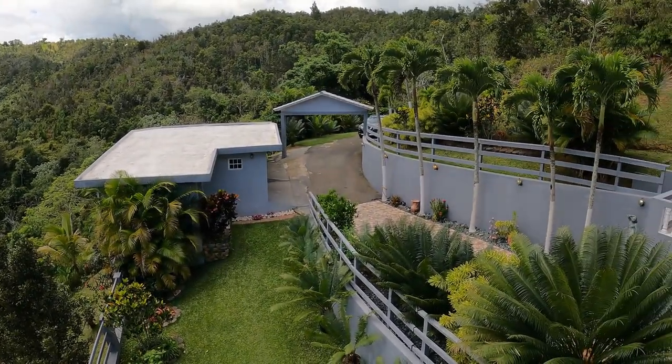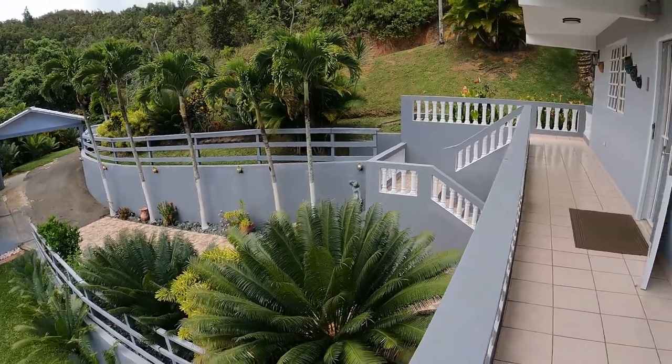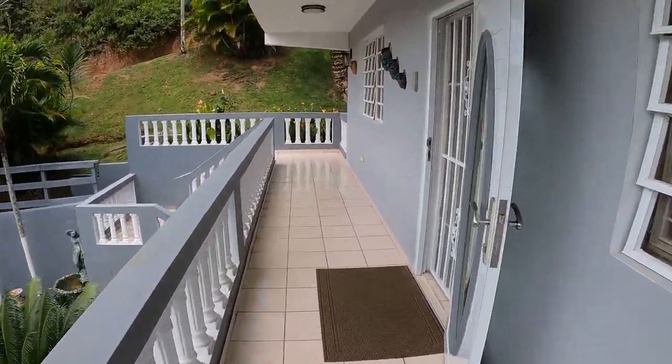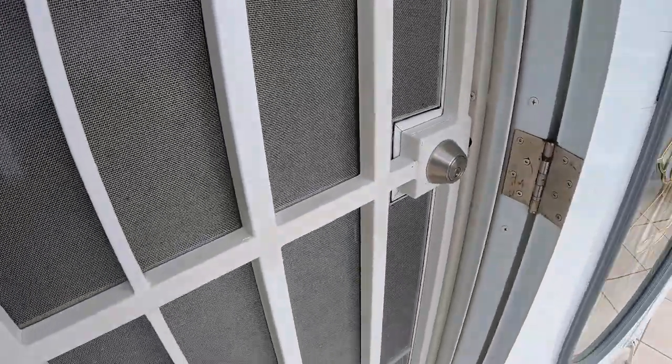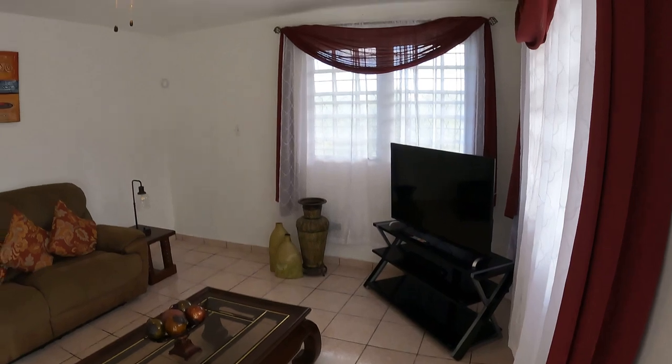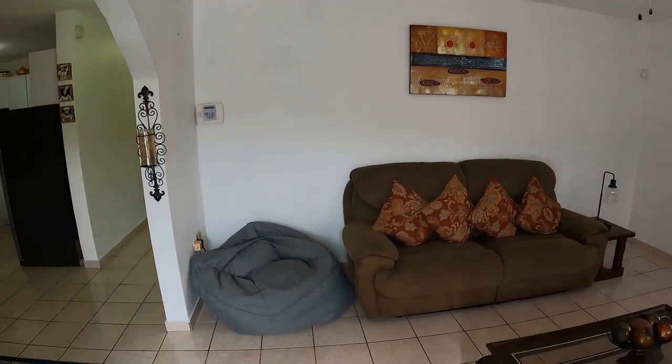Up here it's very cool temperature-wise — very temperate, very moist. So gardening up here is spectacular. Let's go to the top floor and check out the first unit. This leads us right into the living room. The whole structure is concrete: concrete floors, walls, and ceiling, tiled throughout.